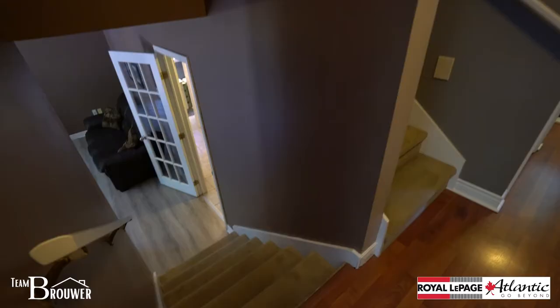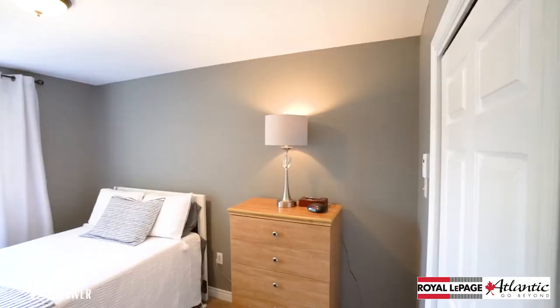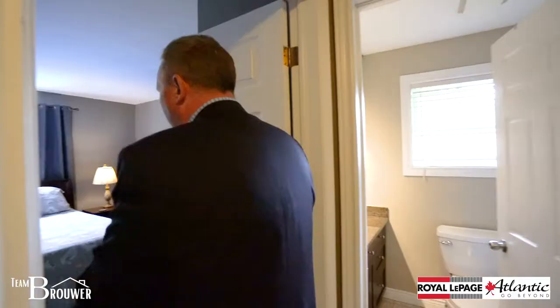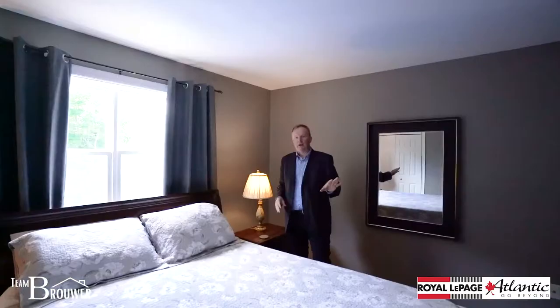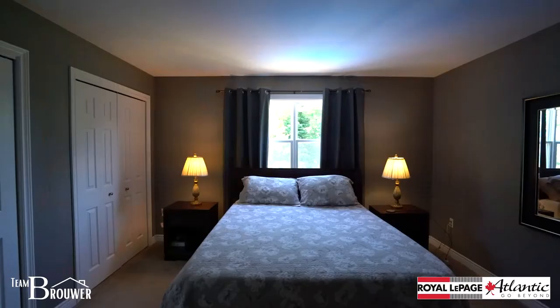What is so neat with a side split is that every space really has its own function. Upstairs we have three great bedrooms. The kids are going to be really pleased because they have tons of space, nice big picture windows, and a nice closet as well. There's a fully renovated bath that services the upper level, and the master bedroom is perfectly proportionate with two closets plus a linen closet.